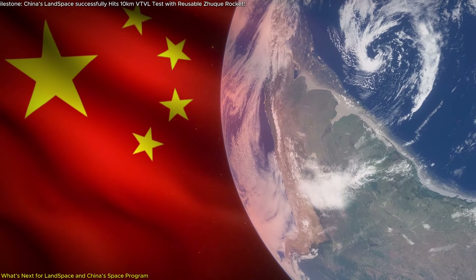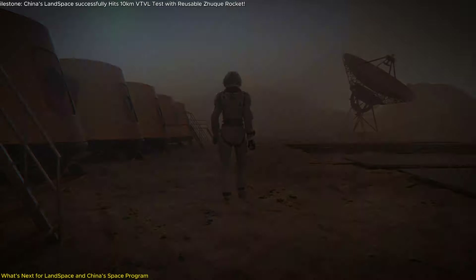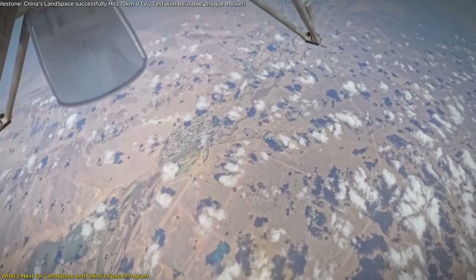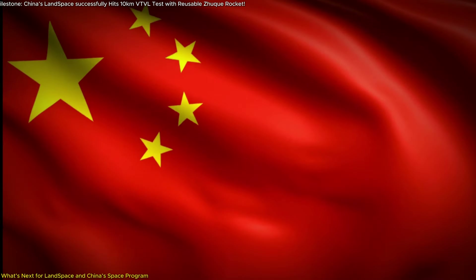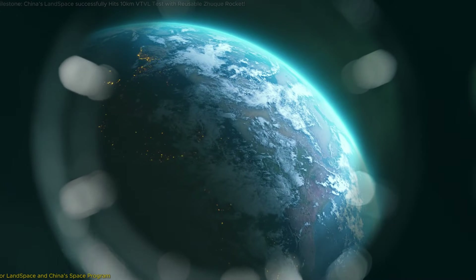These advancements will also enhance China's broader space ambitions, from expanding satellite constellations to potentially facilitating manned missions beyond Earth. The success of the 10-kilometer test demonstrates Landspace's ability to push technological boundaries and contribute to China's leadership in the global space race, while laying the groundwork for future innovation in space travel and exploration.